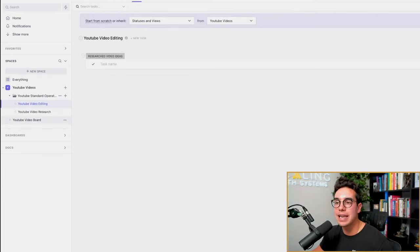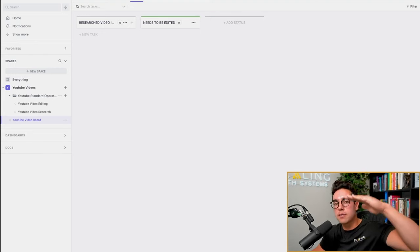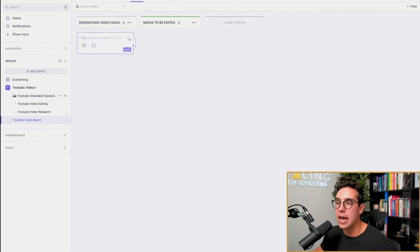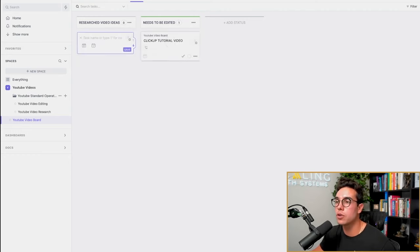Another cool thing about ClickUp is that inside the space you can create just a different list without always needing a separate folder. For example, our YouTube video board is a list inside the YouTube Videos space, so it can go space and list — not always space, folder, list. You can see it says research videos and needs to be edited, and you could add additional ones like needs revisions. Then you could add a task called ClickUp tutorial video, add my creative director, move it to needs to be edited, and assign my video editor.